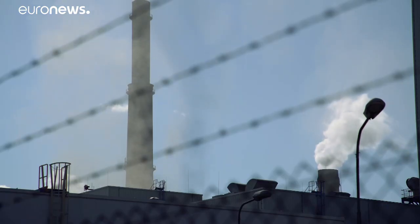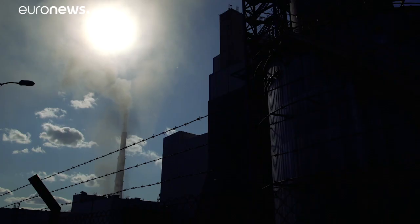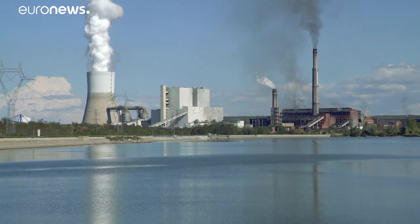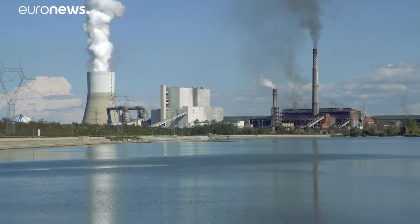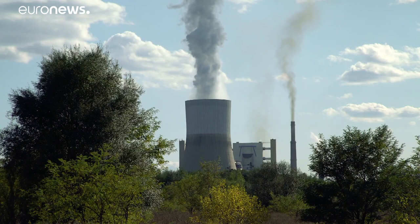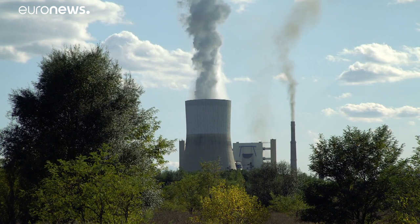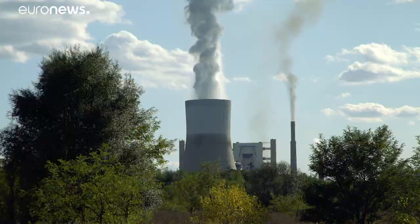The emissions of sulfur dioxide, a toxic gas that causes respiratory irritation and also produces acid rain, have been cut severely following Bulgaria's accession to the European Union in 2007. They have dropped from over 800 kilotons to about 100 per year. In 2019, however, the European Commission referred Bulgaria to the EU Court of Justice over the remaining sulfur dioxide emissions.